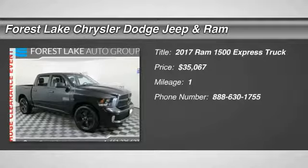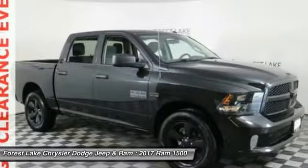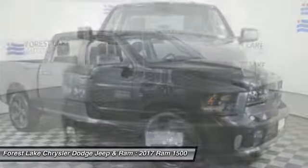Pick up this great vehicle, which is available today. This could be the one you've been searching for. Contact the dealer today and get behind the wheel today.